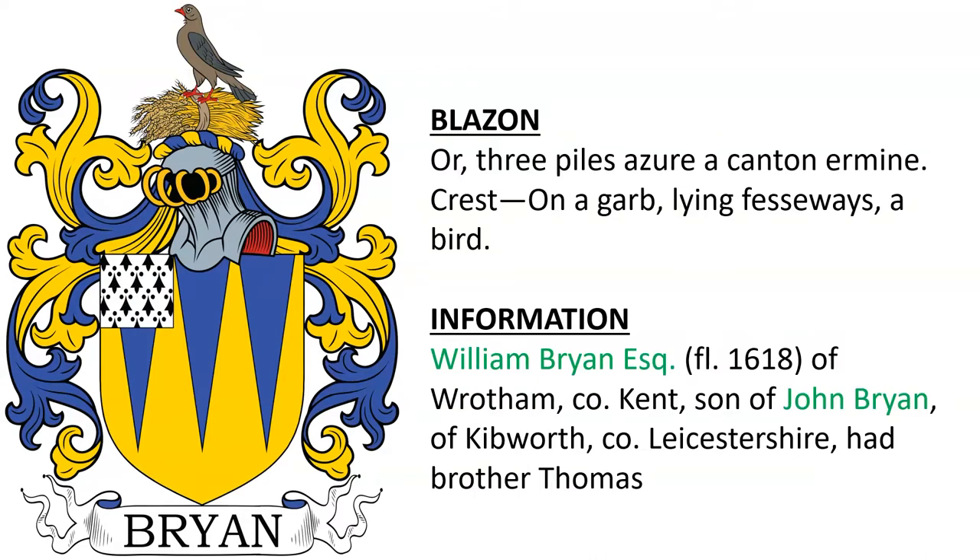Another for William de Bryan Esquire, who lived in the 17th century of Rotham in County Kent, son of John Bryan of Kibworth in Leicestershire. We know he had a brother named Thomas.